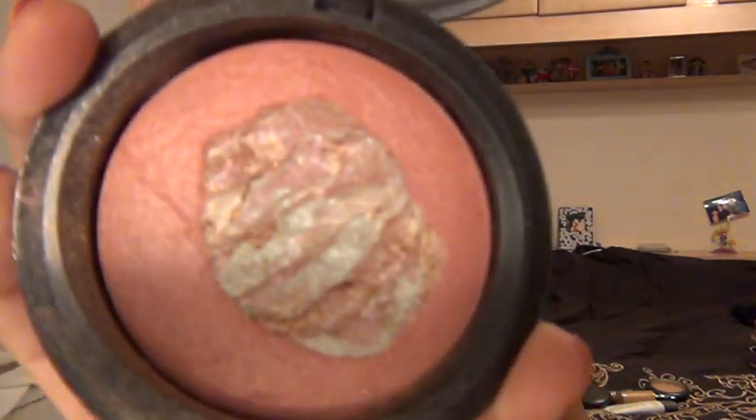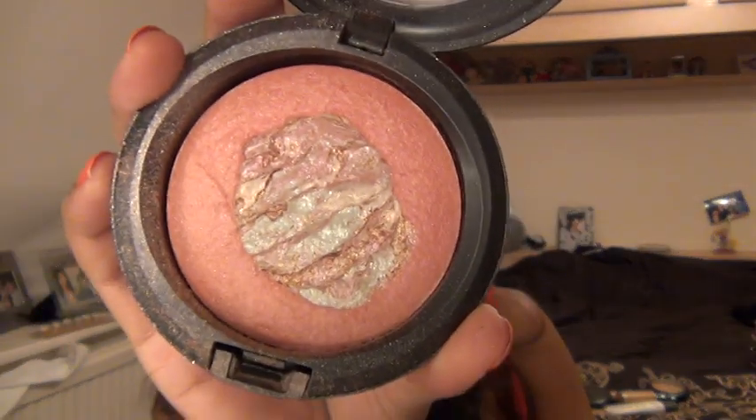I then got a highlighter and blush in one to stop me having to take like six different blushes. The one I took was my MAC Mineralize Skin Finish Semi Precious in Rose Quartz. It's got the highlight bit in the middle and then the pink blush around the edge, which is great because it means you can get both done at the same time and save a bit of time. The brush I took with me is just my 129 brush by MAC.